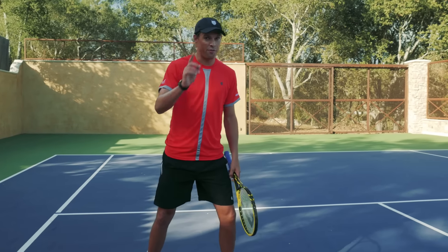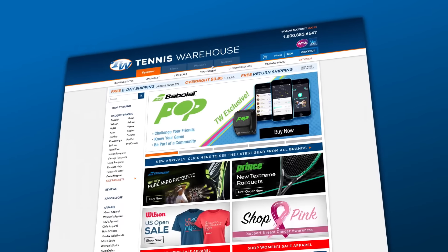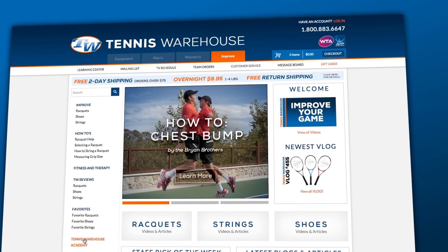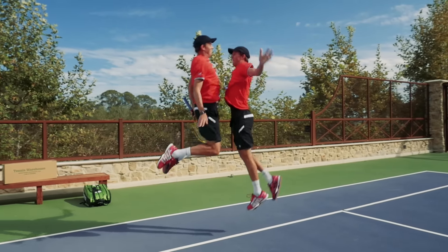To learn the chest bump, the first thing you need to do is go to tenniswarehouse.com and click on the Improve tab to see the whole chest bump tutorial. Tennis Warehouse — expert advice on rackets, strings, shoes, and now chest bumps.